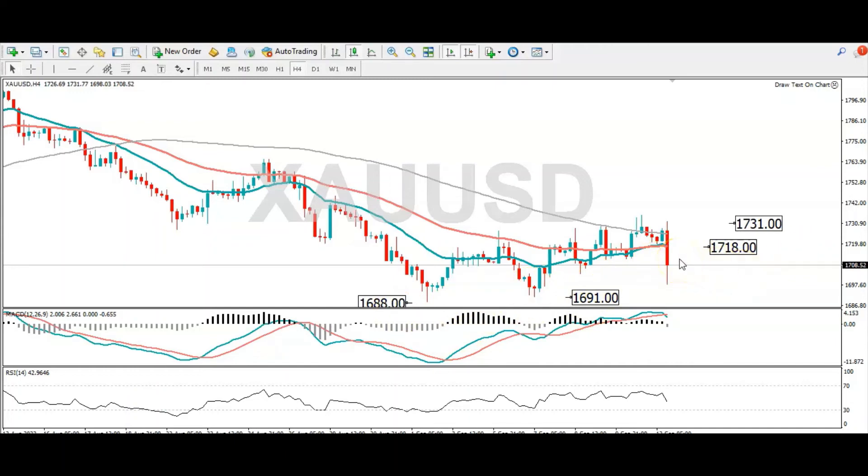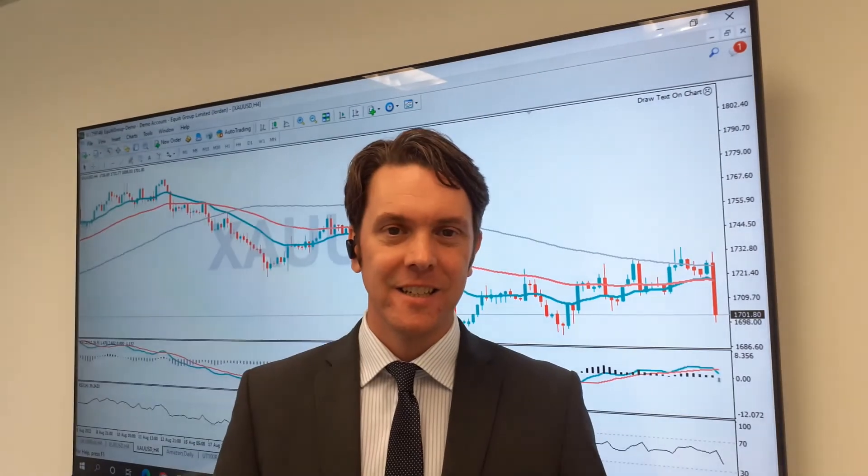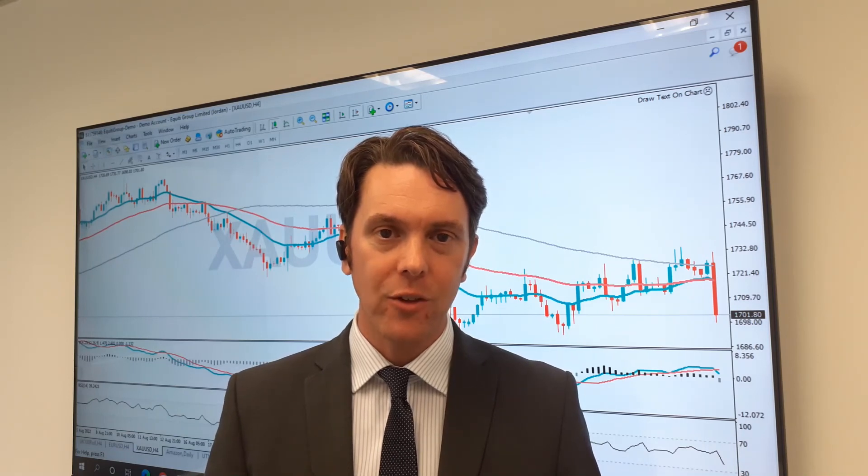If gold rallies from here, it might encounter resistance from this simple moving average here, which comes into play at 1718, and a break beyond that could see a target of 1731. The sharp upward move seen in the US dollar is weighing on the yellow metal.